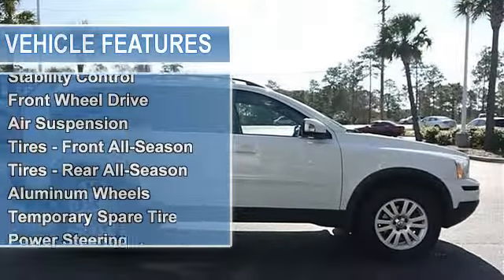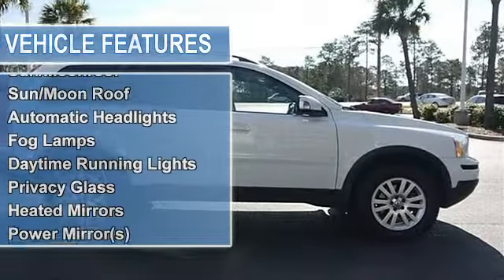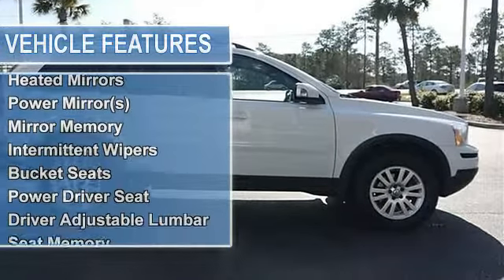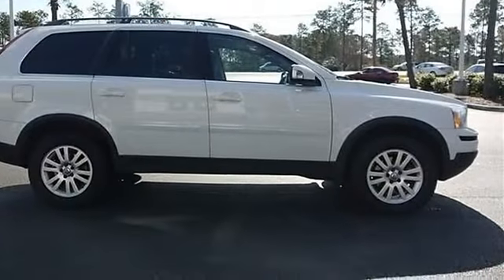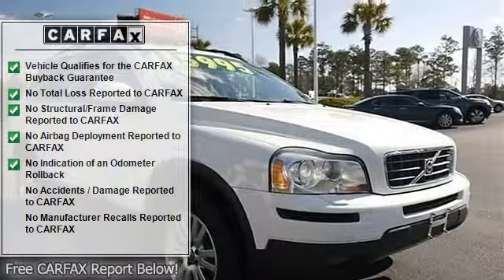Traction control, stability control, front wheel drive, air suspension, tires front all season, tires rear all season, aluminum wheels, temporary spare tire, power steering, 4-wheel disc brakes, anti-lock brake system, brake assist.